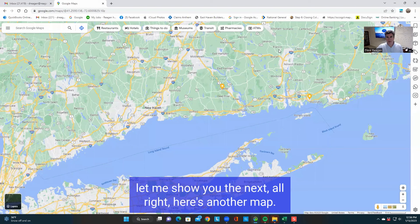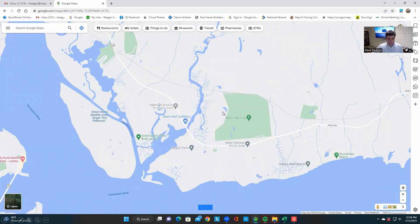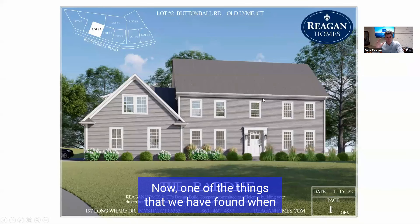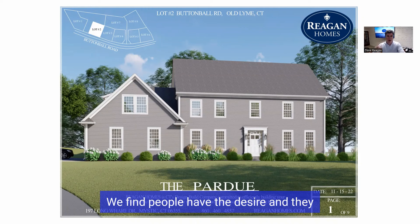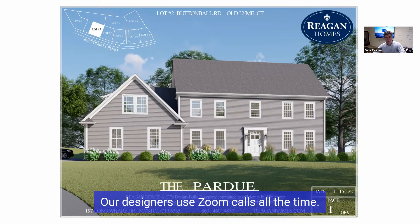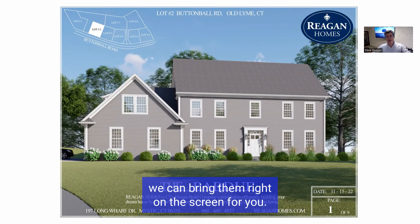Let me show you another map. We're down here right along the water and this is where we are right in here. Now, one of the things we have found is that when people are interested in building a home — or even remodeling, we do have a remodeling division as well — they have the desire and the means to do it, but they don't feel they have the time. We've been using Zoom technology from before COVID and we find it can be very easy and pleasant to work with us. Our designers use Zoom calls all the time. We will work on your schedule, and our showrooms are local but we can bring them right on the screen for you.